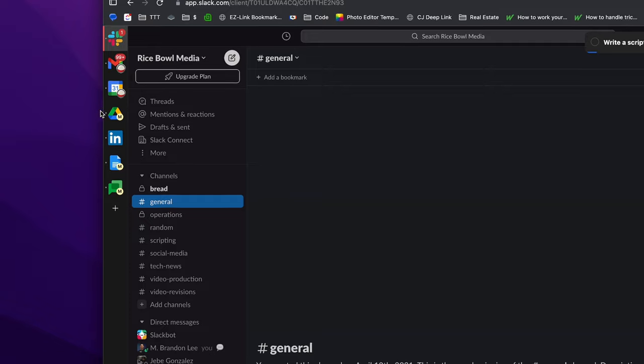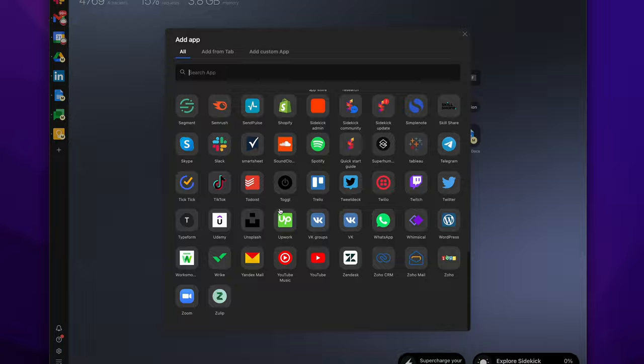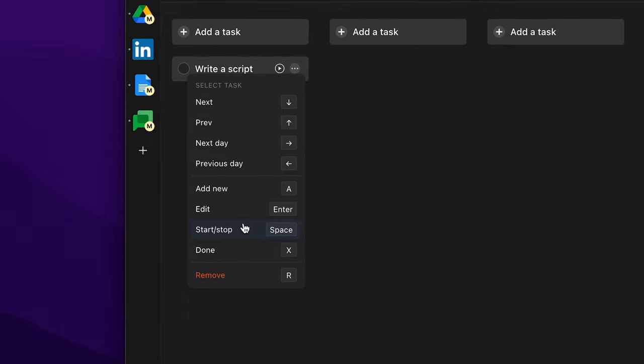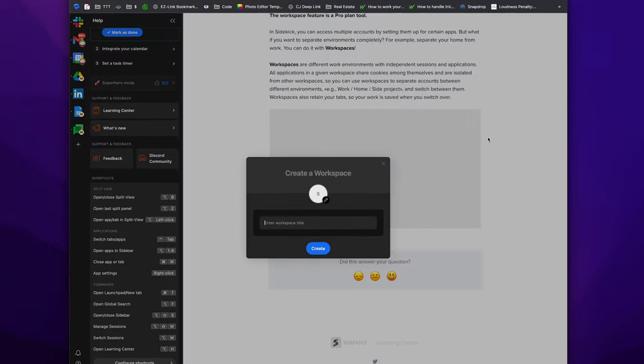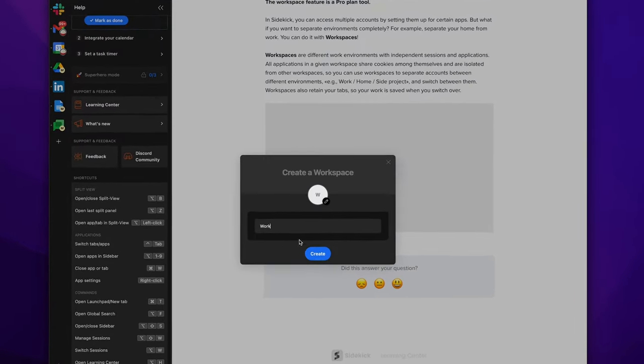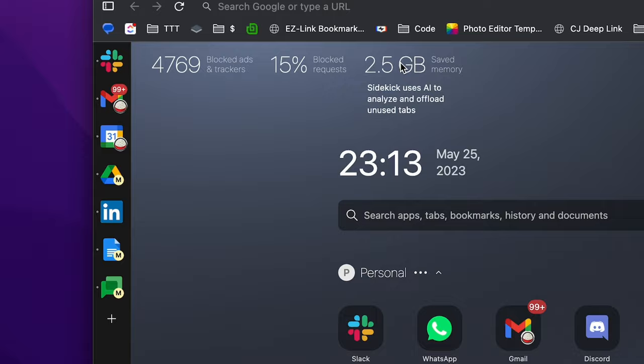Sidekick is an innovative browser designed to keep you more productive and efficient. You can add many supported apps into the sidebar, and it has built-in distraction blockers like a focus mode timer, and insanely powerful workspaces which allow you to have separate environments with their independent sessions, cookies, apps, and more. Sidekick is super powerful because AI powers it. To learn more and support the channel, click the link in the description.